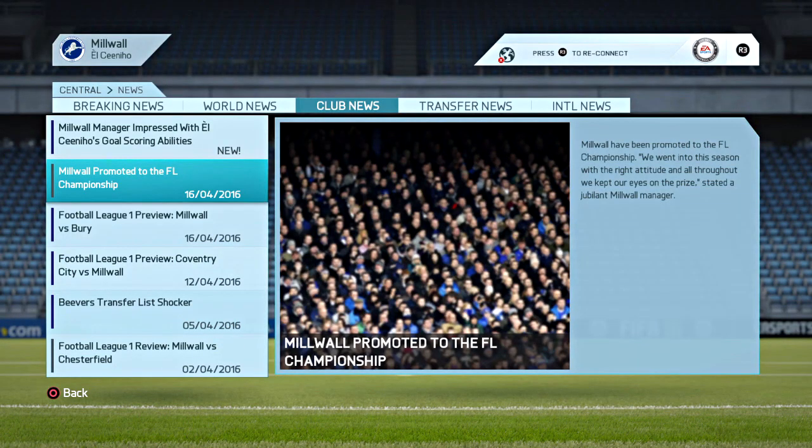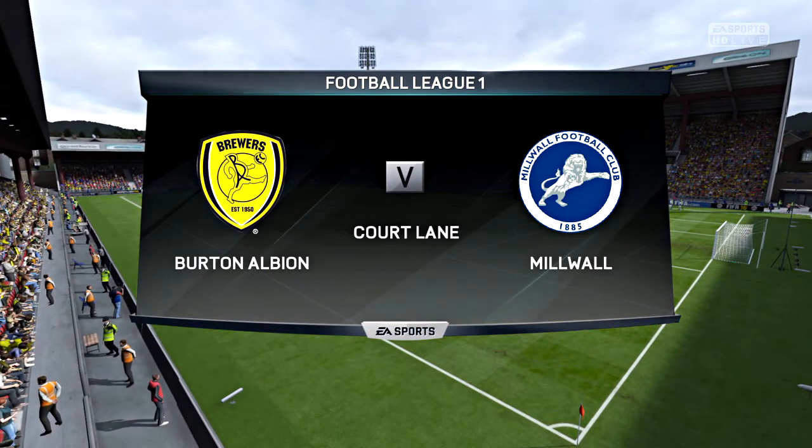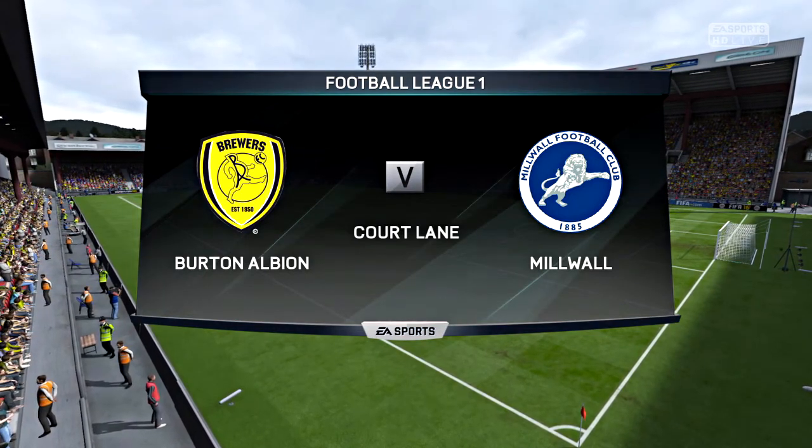Doncaster Rovers won. Millwall two, Bury two. Hi there everybody, Martin Tyler here, Alan Smith is alongside me. League One football for you.